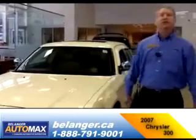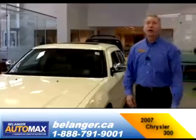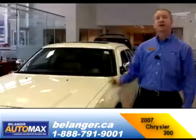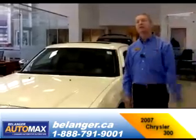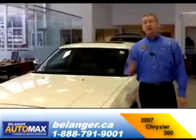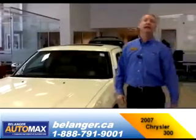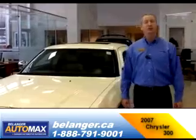I encourage you to come down and visit us at Belanger Automax. If this car doesn't suit your needs, we carry all brands, makes and models — cars, trucks and vans. Please come down, we'll see you soon. You can also visit us at Belanger.ca or call us at 613-824-8550. We'll talk to you soon.